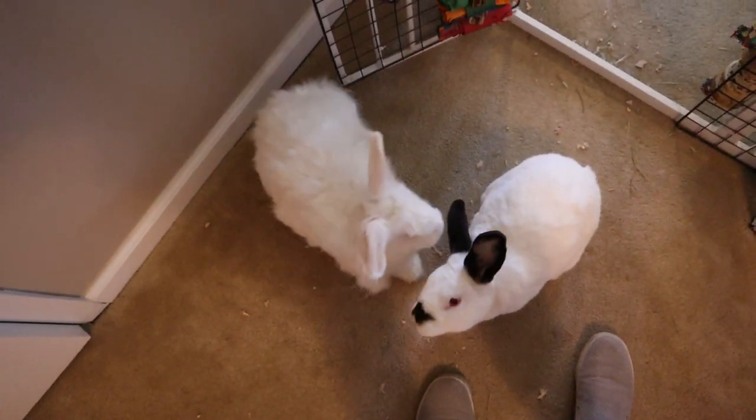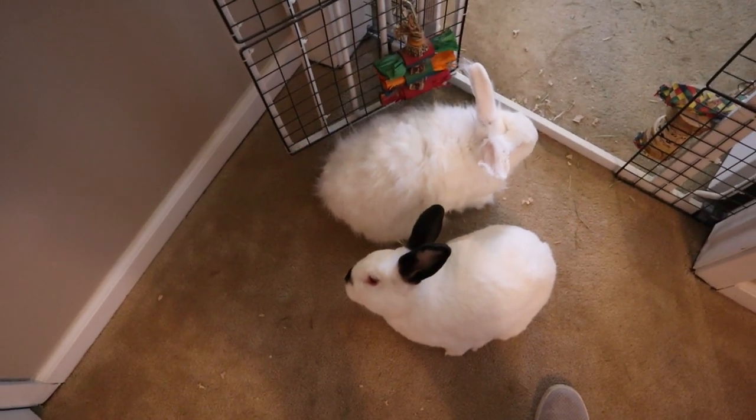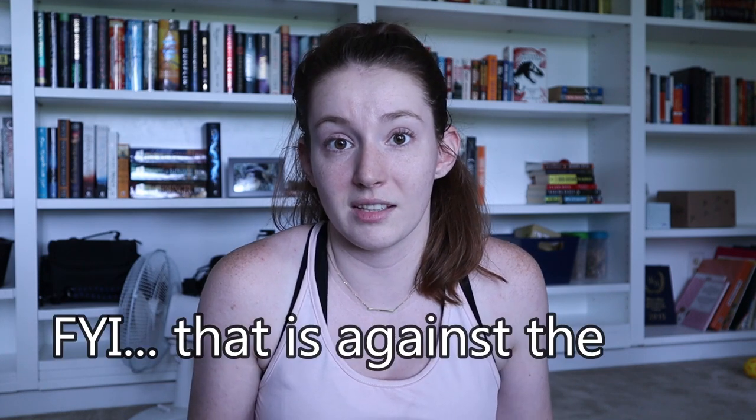I originally adopted them from my local Humane Society. They were already bonded and they had actually been rescued — they had been found abandoned out in the country. Somebody had basically found a bunch of bunnies that had been dumped by the side of a road. Somebody else came along, found those rabbits, took them to the local animal shelter, the Humane Society, and then they were rehabbed and put up for adoption.